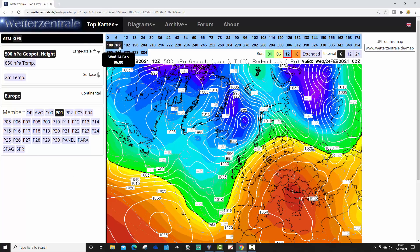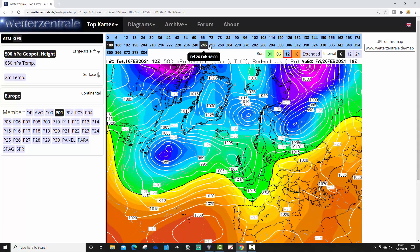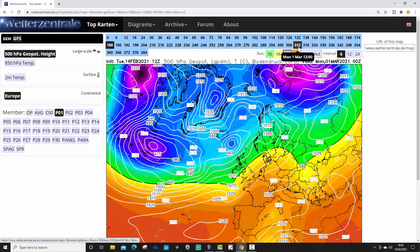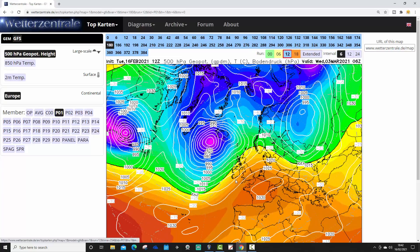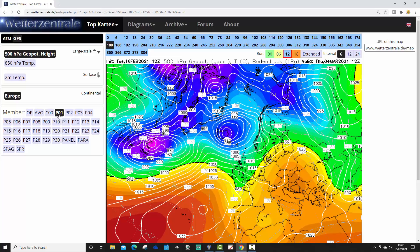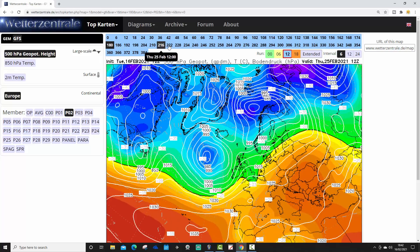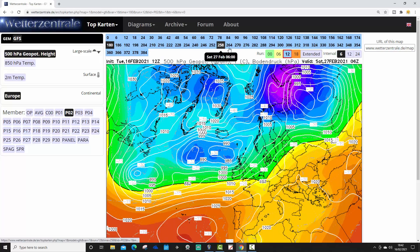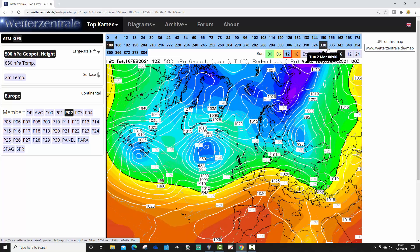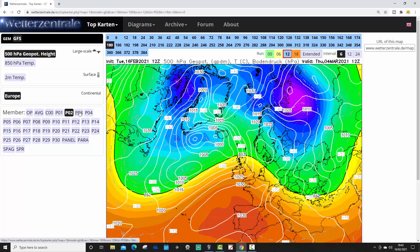Ensemble number one looks hazardous, mild and unsettled at 180 hours. Low pressure continues to rattle in from the Atlantic as we move up towards day 10, staying flat as a pancake — it is Pancake Day, of course. Ensemble number one keeps it that way right through to the beginning of March. Ensemble number two has mild south-westerlies on the 24th of February, with low pressure continuing to drive in from the Atlantic as we go to day 10 and beyond, staying flat and westerly into early March, keeping things mild.